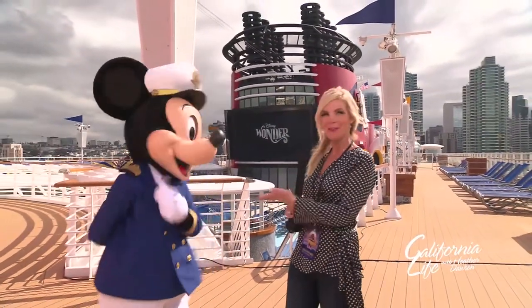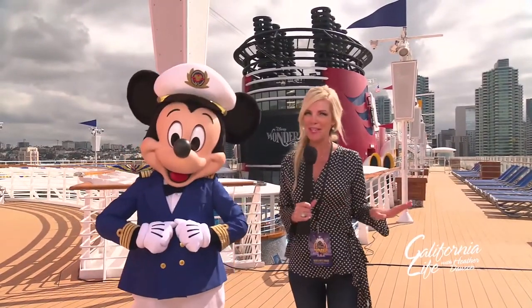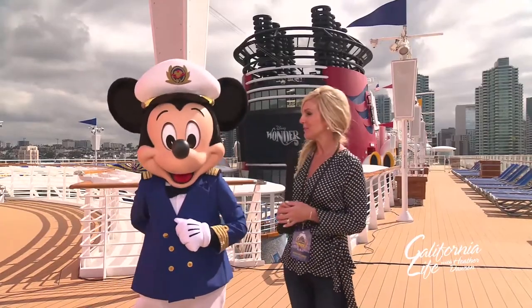Hello everyone, I'm your host Heather Dawson and welcome to a special episode of California Live aboard the Disney Wonder with my friend Mickey. And after nearly two decades at sea, it's looking better than ever. Audra Stafford shows us around.